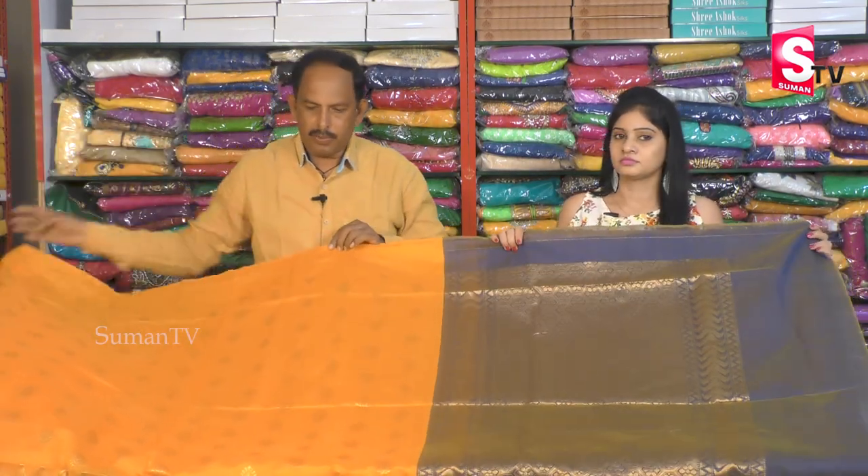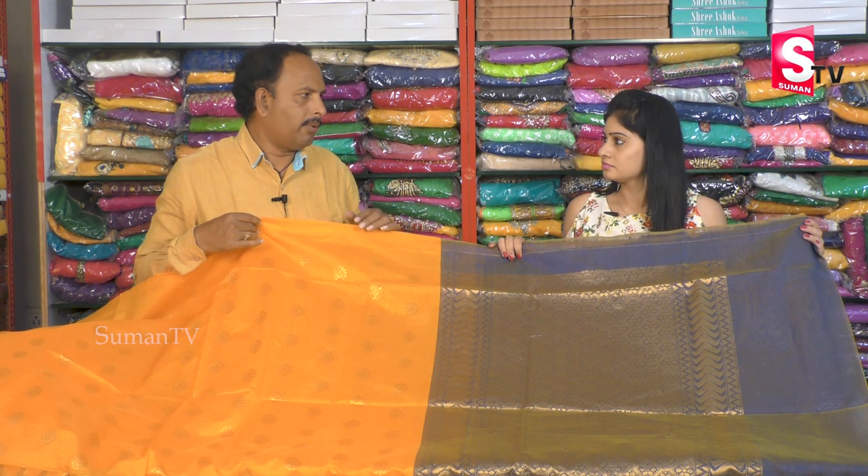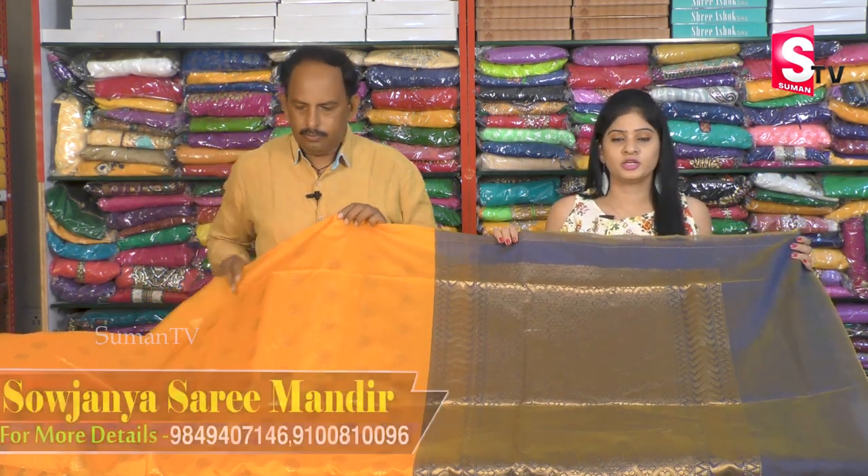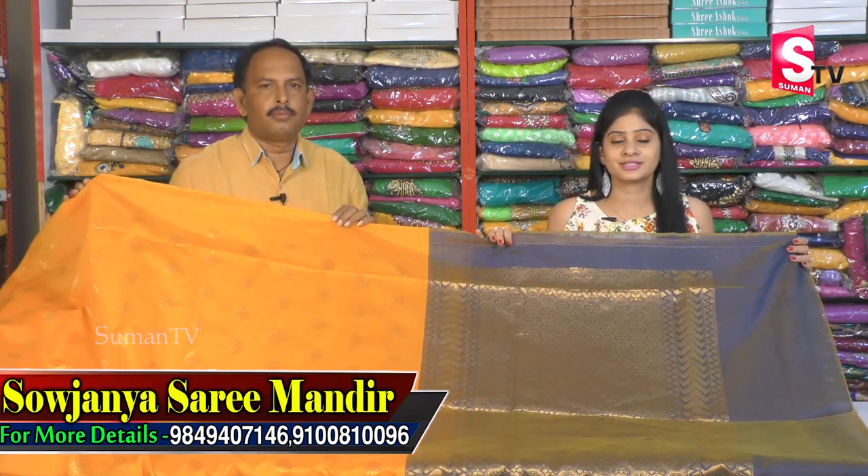This sari is also available at wholesale price — only 1,475 rupees. So the next sari is also available.